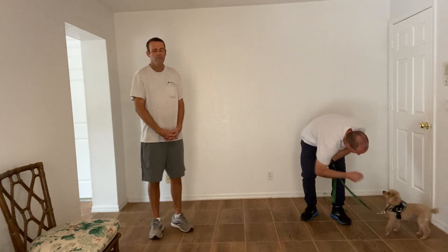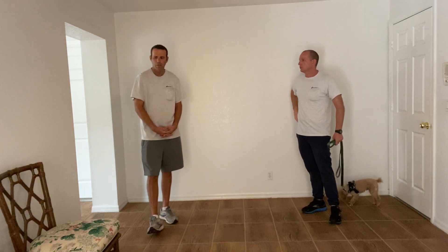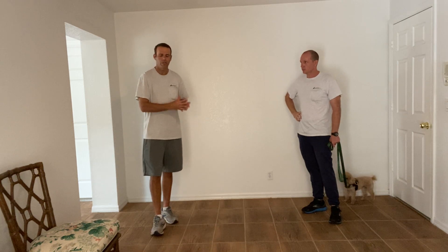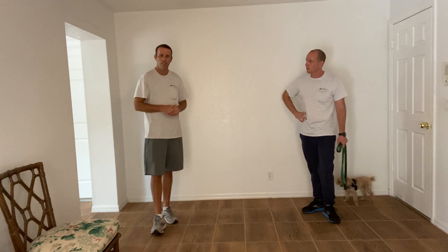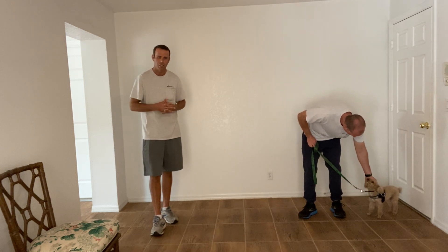Good job. And if he is acting up and you try to do all the things that Walt just talked about, interactions happen when you want, not what he wants. So if he's not going to act correctly and he's not going to sit, you just turn around and go the other way. He's not ready for greetings at the moment if he's just too excited about it today.